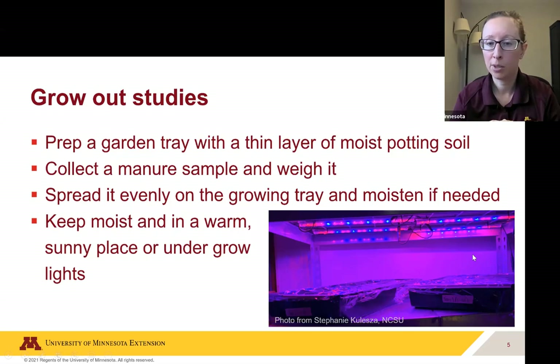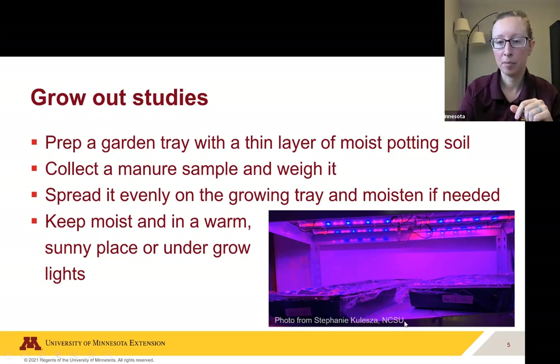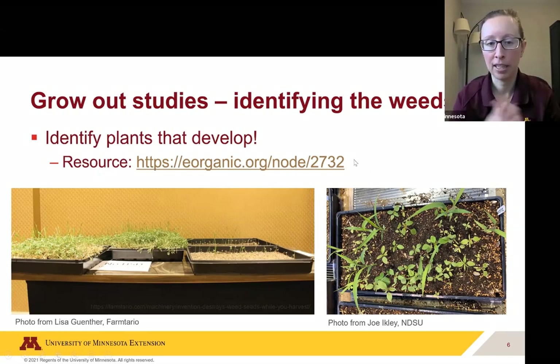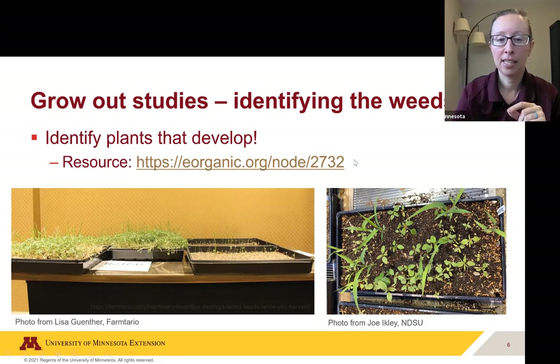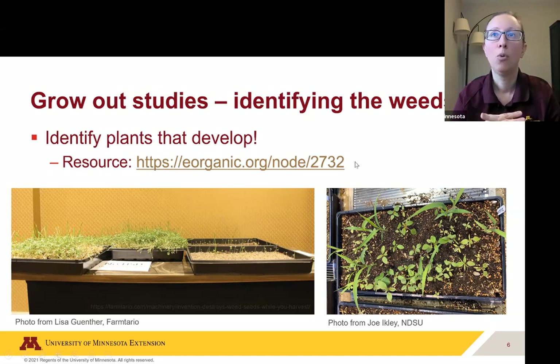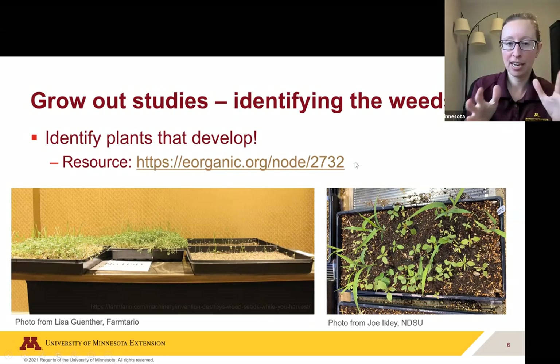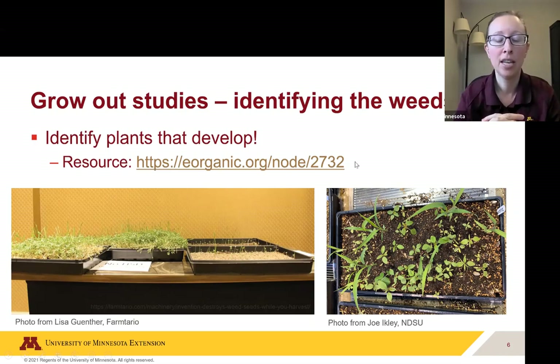Keep the tray in a warm sunny place or under grow lights, as pictured here. For identifying the weeds, you'll see something like what's shown in these photos — a bunch of different weed seeds coming up. I have a resource I can share in the chat box that links to a website with a really nice description of weed terminology: leaf shapes, serrated edges, root types, and so on.